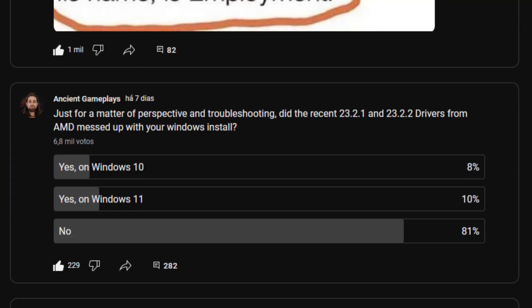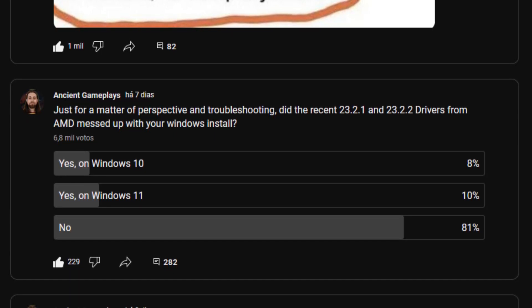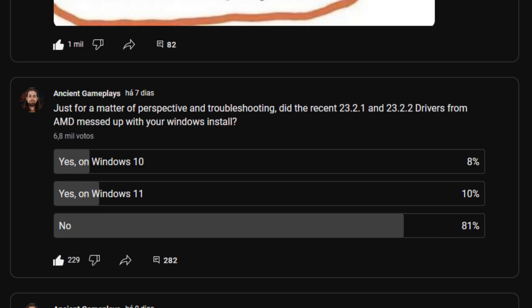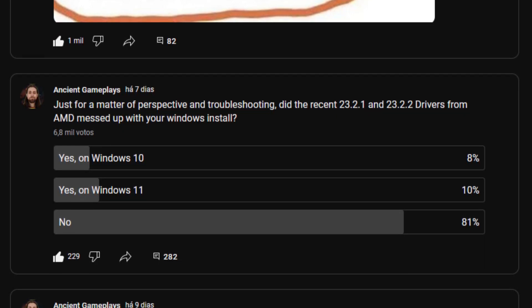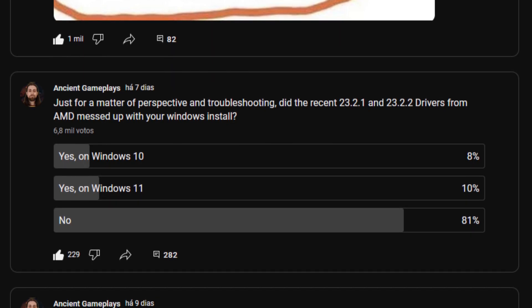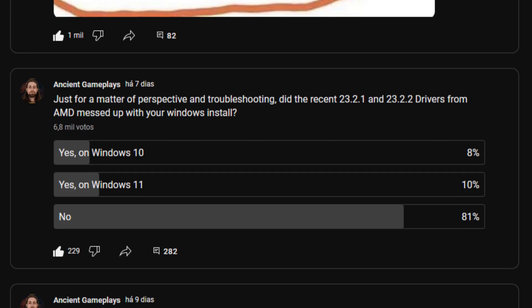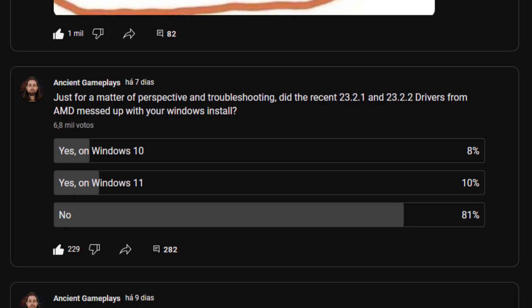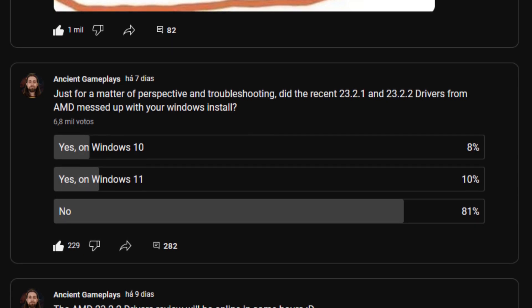Since I installed these drivers on several computers and had absolutely no issues, I made a poll on my community tab asking people, just for perspective and troubleshooting, whether the recent 23.2.1 and 23.2.2 AMD drivers messed up their system. With almost 7,000 votes, 81% said no, 8% said yes on Windows 10, and 10% said yes on Windows 11.